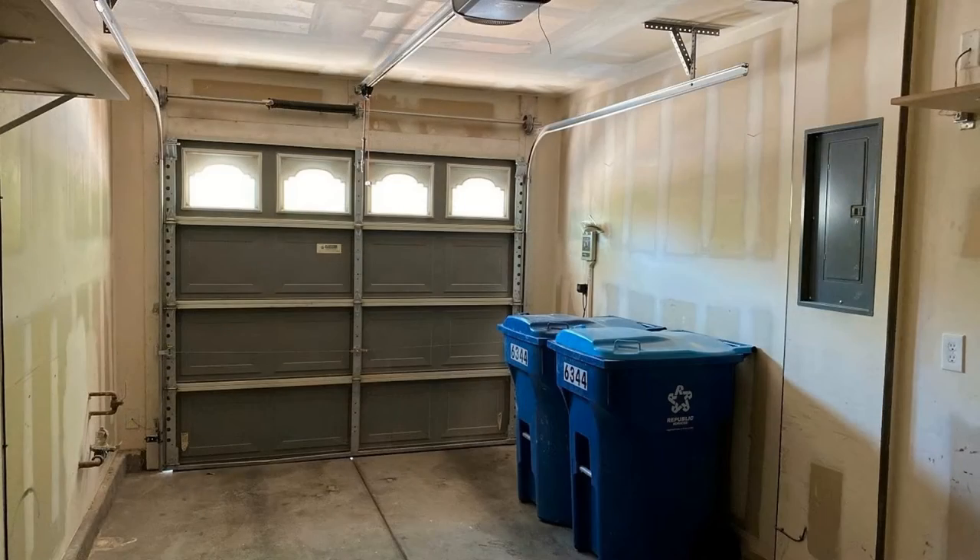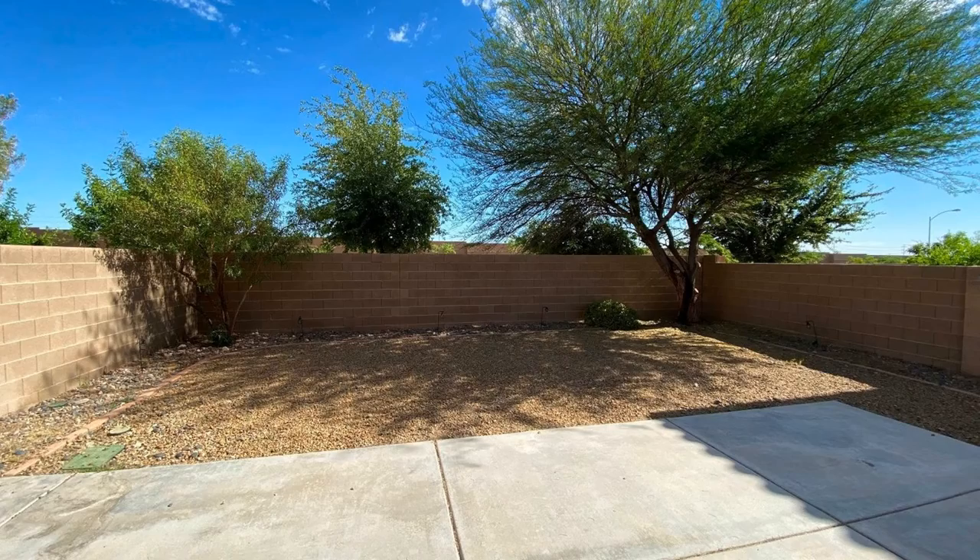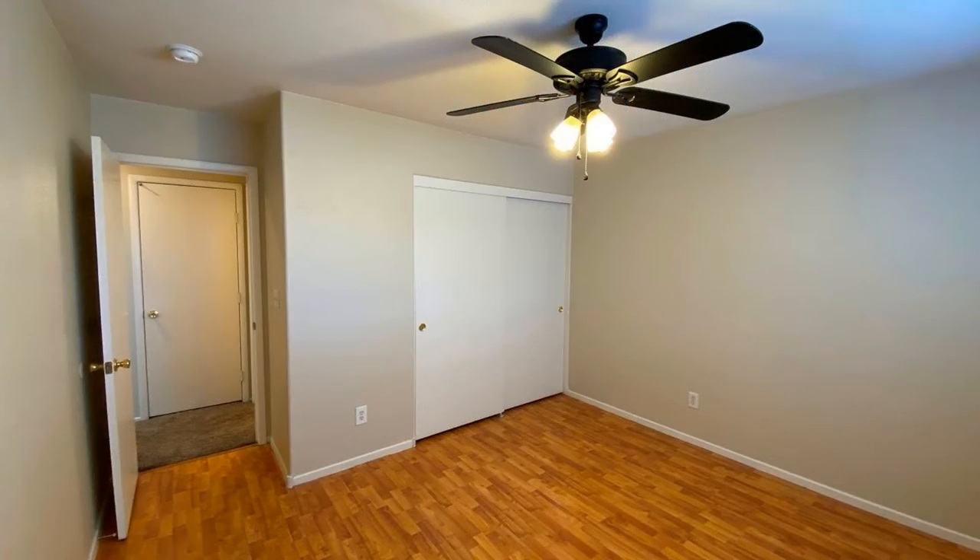Other features of this home are the attached garage, a laundry room, and a large backyard. This might be the perfect property for you.